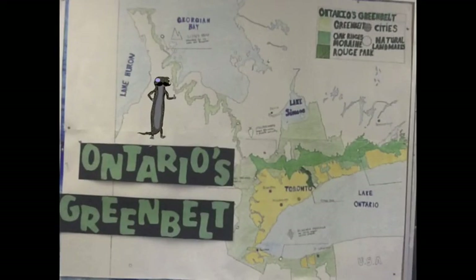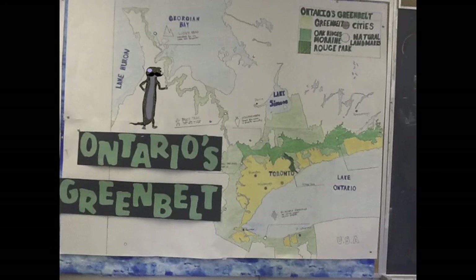Why is there a Greenbelt? It was created to preserve natural habitat and farmland. What is that zigzag line in the north? That is the Bruce Trail that follows the Niagara Escarpment. It goes all the way up to Tobermory in the Georgian Bay.